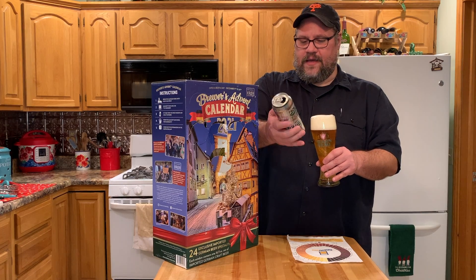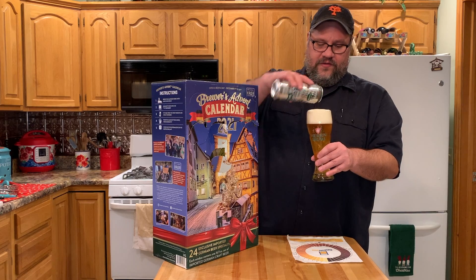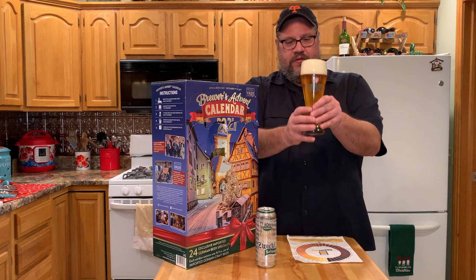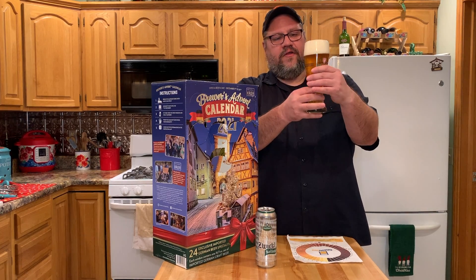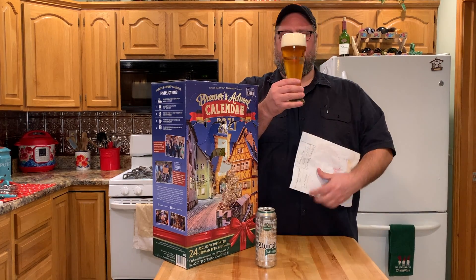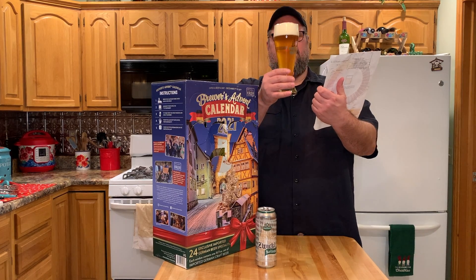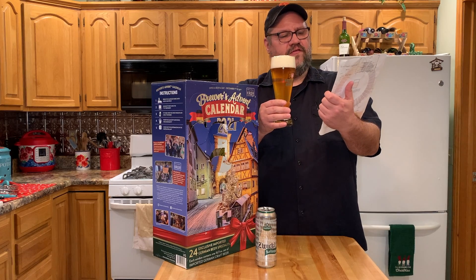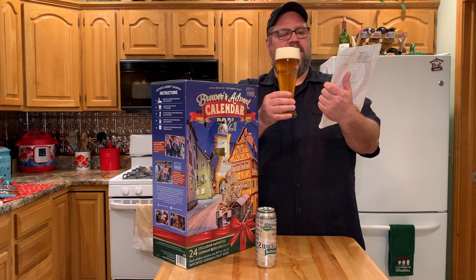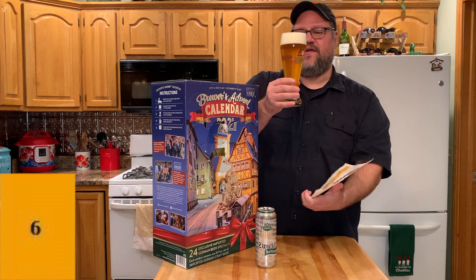Pouring quite nicely — this is a 16.9 ounce, 500 milliliter can. You can see the little mark for the half liter on the glass. As far as color, we're going back to yellow beers after our dark one yesterday, but this has a little more amber to it — probably a pale gold, maybe a five or six on the color scale; I'd go with a six.